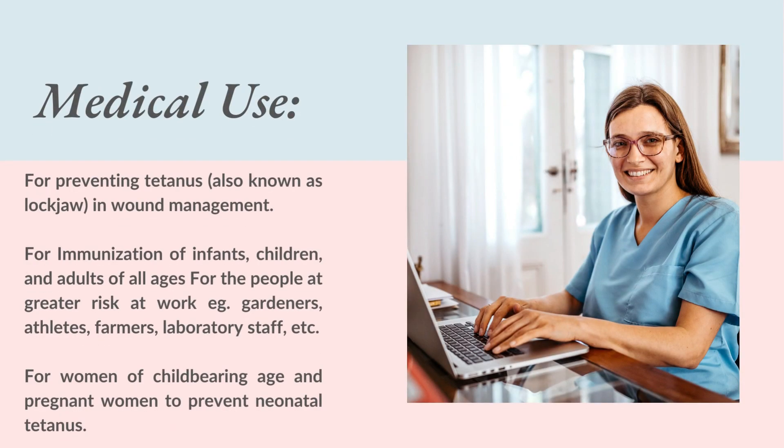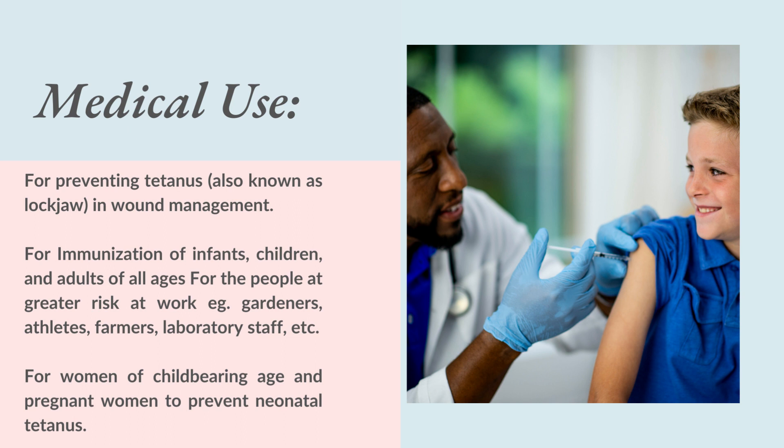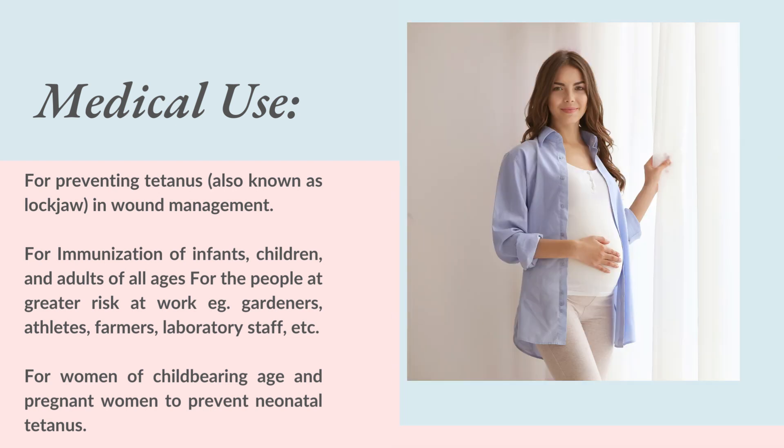Medical use: for preventing tetanus, also known as lockjaw, in wound management. For immunization of infants, children, and adults of all ages, including people at greater risk at work — for example, gardeners, athletes, farmers, laboratory staff, etc. Also for women of childbearing age and pregnant women to prevent neonatal tetanus.